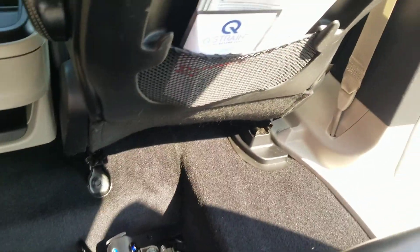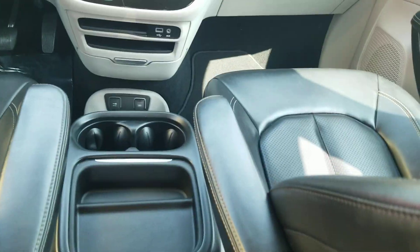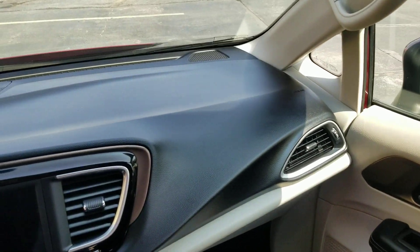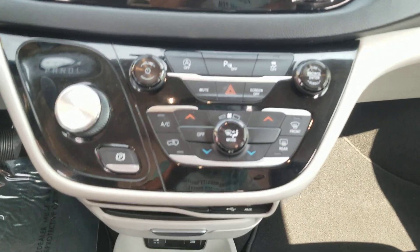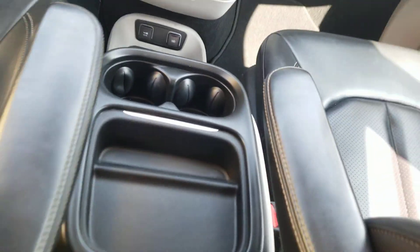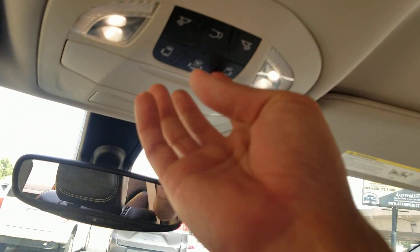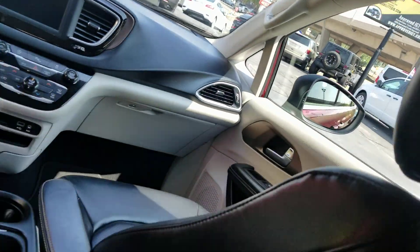Brand new Q-Straints — those are high dollar; we throw those in at no cost to you. All your paperwork and a warranty for your Q-Straints are included as well. Real nice center console, the dash is in great shape with no cracks or holes, steering wheel controls, backup camera, dual climate control, rear air, and plenty of plug-ins for all your electronics. You can also operate all the doors up here on the center console.